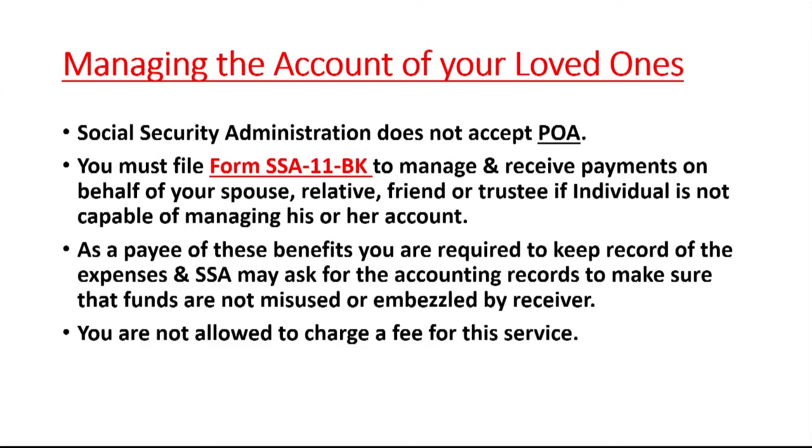The next topic is managing the account of your loved ones. Sometimes we have a relative who cannot take care of themselves or handle their finances. Social Security does not accept a power of attorney — they have their own form called SSA 11BK. You can fill out this form on their behalf, submit it to Social Security, and the benefits will start coming to you. You can receive the check on behalf of your parents, relatives, or anyone who cannot handle their own finances, but you must spend this money for the benefit of that particular person — you cannot embezzle it.